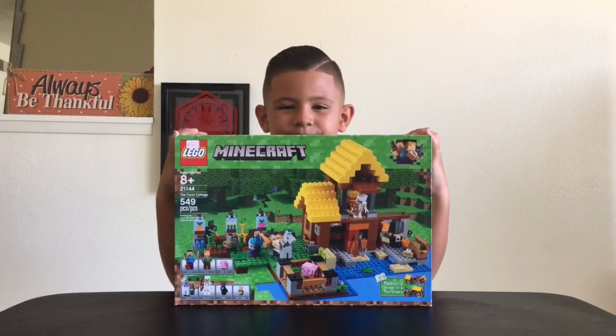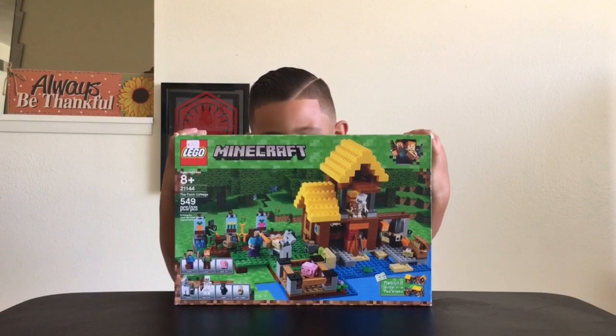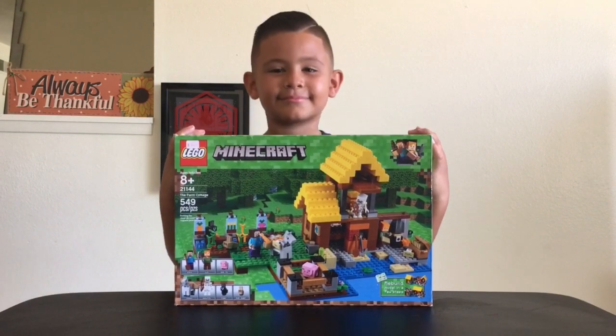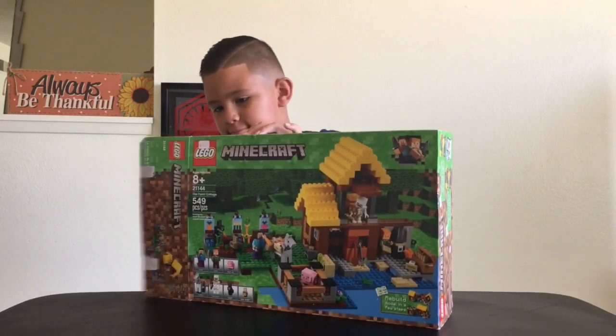All right, Geo the Jedi, I can barely see you — that box is so big, you look like a tiny little guy! Are you ready to see what's inside? I've already busted that tape open. Let's check it out.